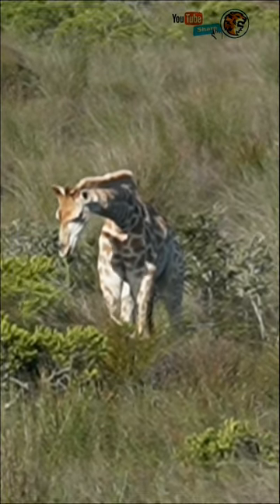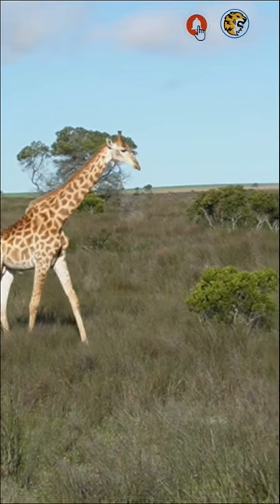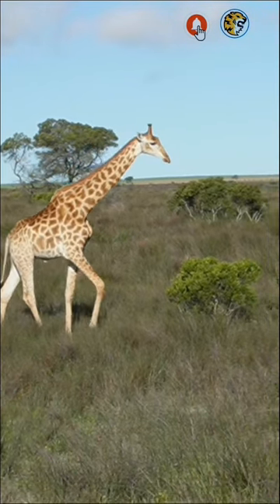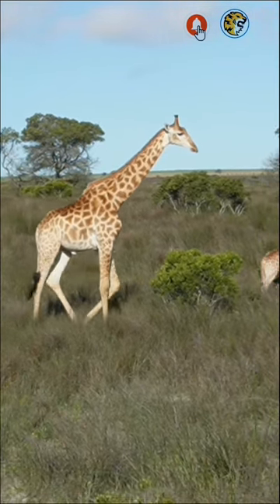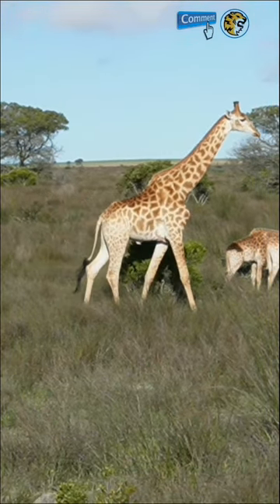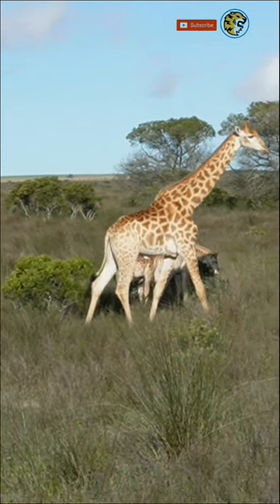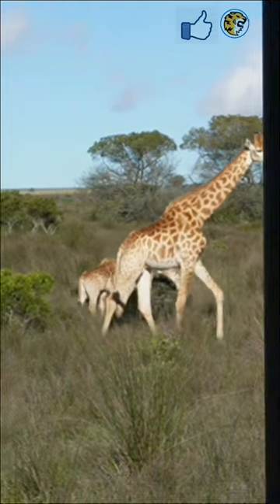Did you know giraffes give birth standing up, meaning youngsters are welcomed to the world with a 2-meter fall to the ground. The shock of the landing also helps stimulate the little giraffe to take its first breaths within hours of leaving the safety of their mum's womb. Young giraffes can stand, feed and walk.